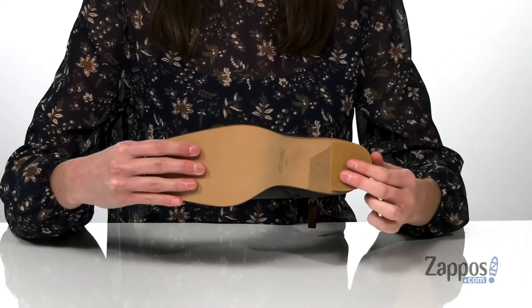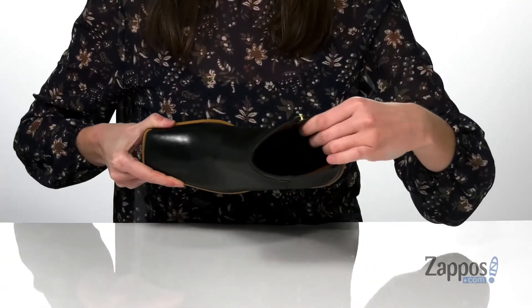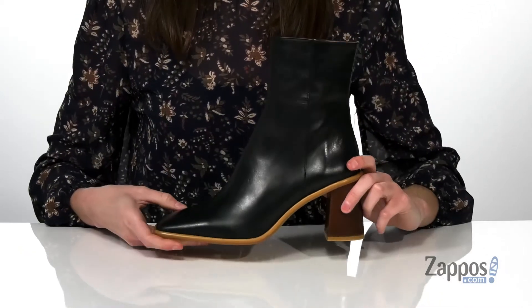Underneath is smooth through the forefoot with a bit of texture under the heel for grip. Inside has a breathable and soft leather lining with a padded footbed down at the bottom.